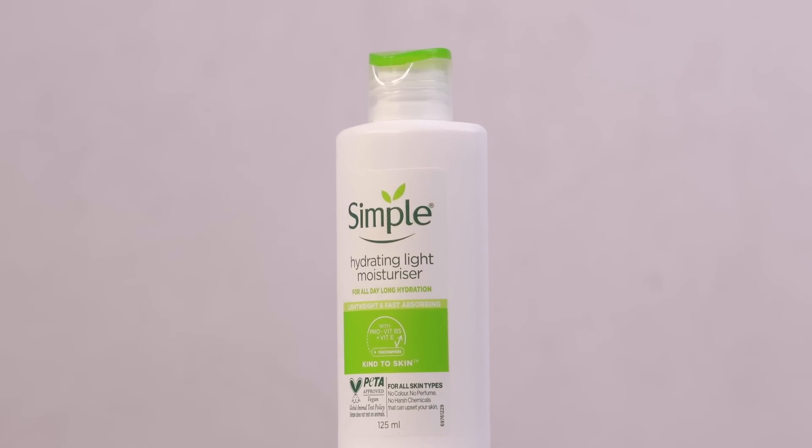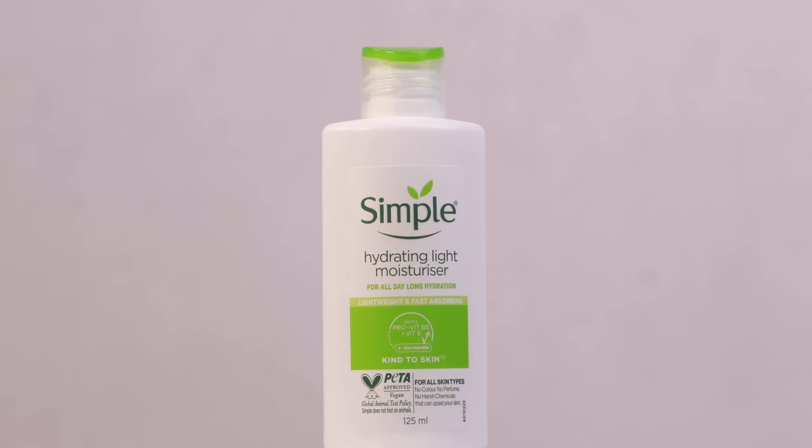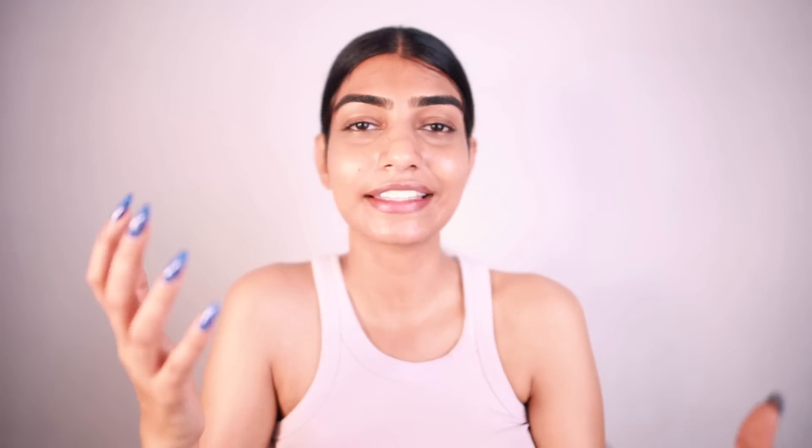I am using this moisturizer which does not have any kind of harsh fragrance or artificial colors — that means it has everything that my skin is going to love. I use this Simple Hydrating Light Moisturizer, which is really gentle on the skin. It helps in hydrating the skin and makes it plump. The way it works for me — first of all it helps in hydrating my skin without making it look greasy, so that's a win-win.